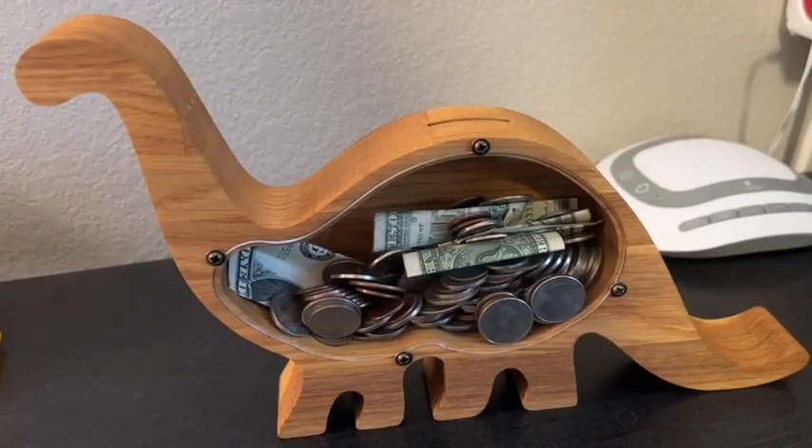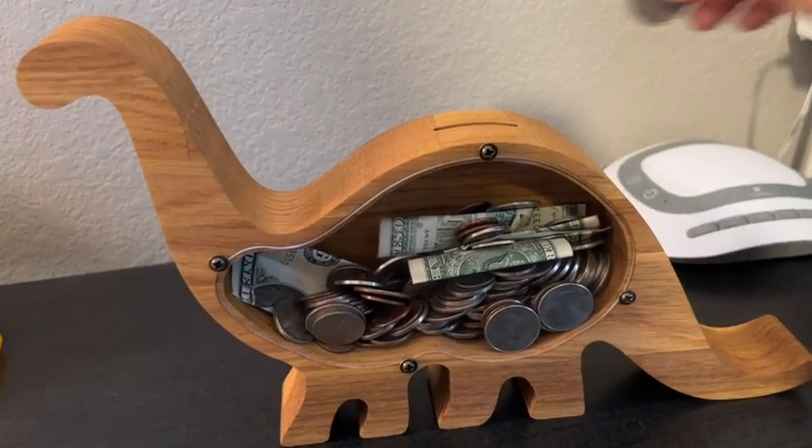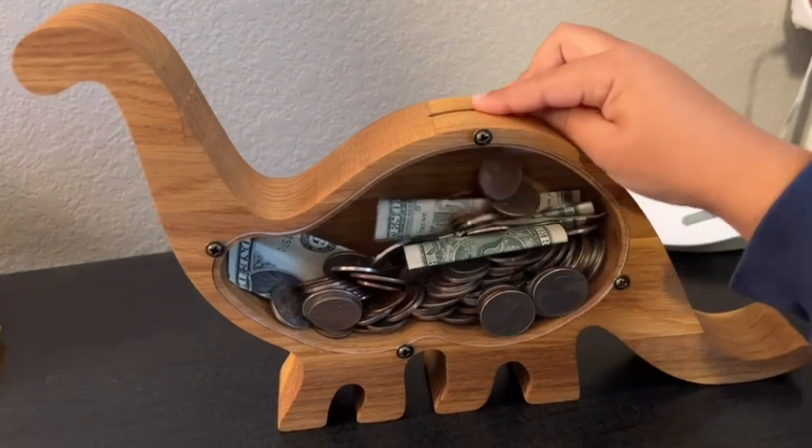Not only is it functional for saving money for my son, but it's also so cute and beautifully made that we can use it as a decoration item in his room too.